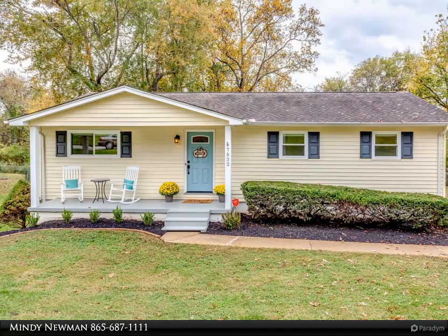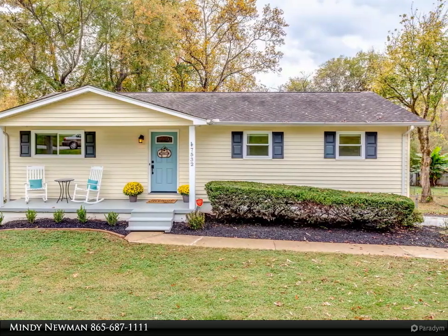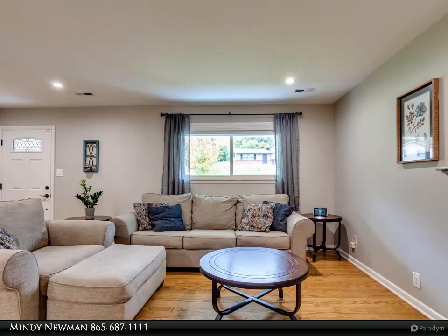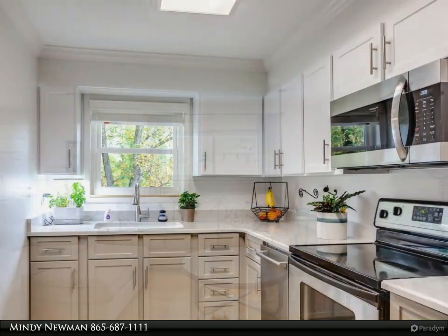This Coldwell Banker Wallace property video is presented by Mindy Newman. Super cute Rocky Hill basement rancher — you'll love the character of this charming home with beautiful hardwoods throughout the main level, updated light fixtures including recessed lights, and new windows and doors.